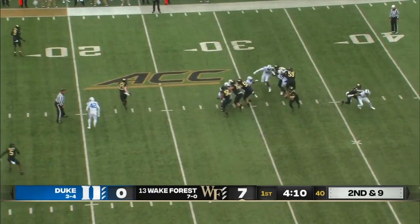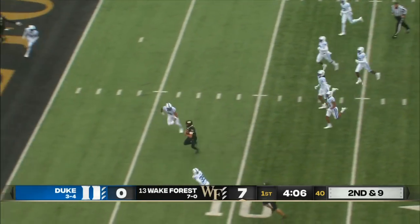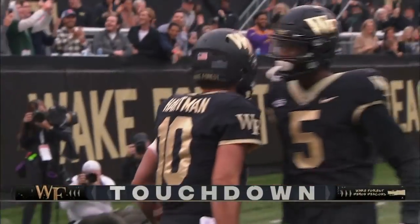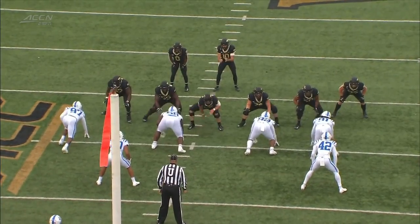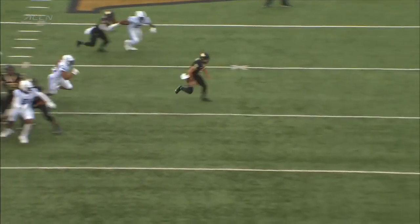Second and nine. Hartman — great balance, now going to run with it. First down and more. Touchdown for Sam Hartman! We don't talk much about the legs of Sam Hartman, but that is certainly a massive weapon for him.